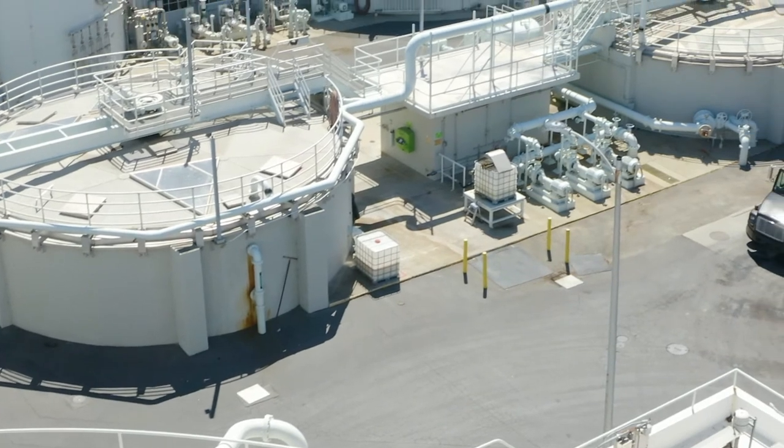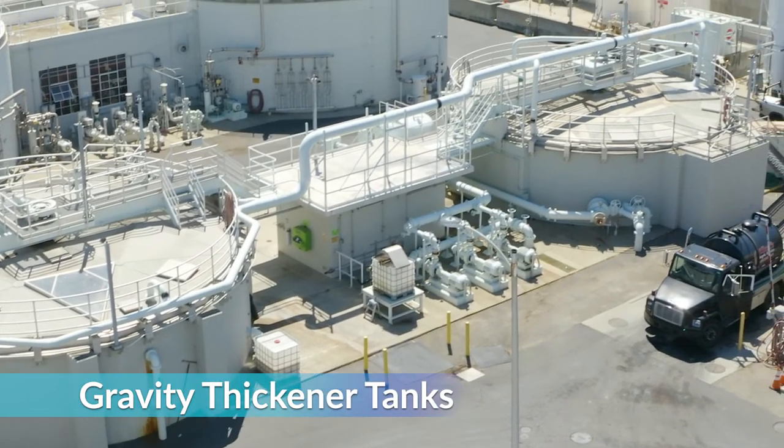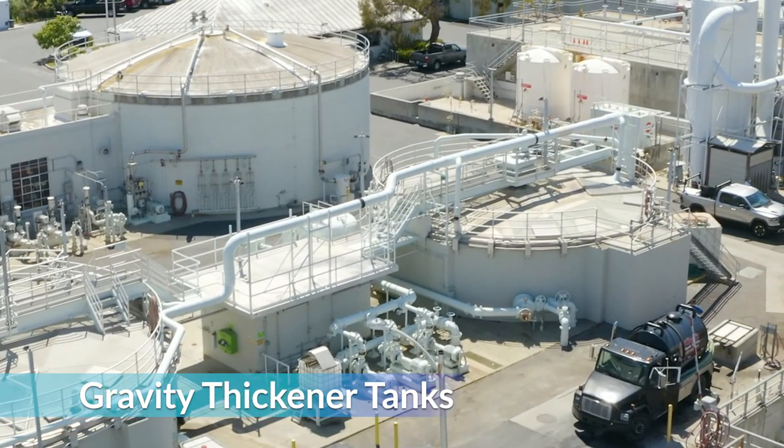Here we are at the gravity thickener tank where solids collected from the primary portion of the plant are pumped. The circular tank to the right is a dissolved air flotation tank where we send the lighter solids that are collected from the secondary side of the plant. We pump compressed air into the bottom of this tank. Both of these tanks thicken up the sludge.